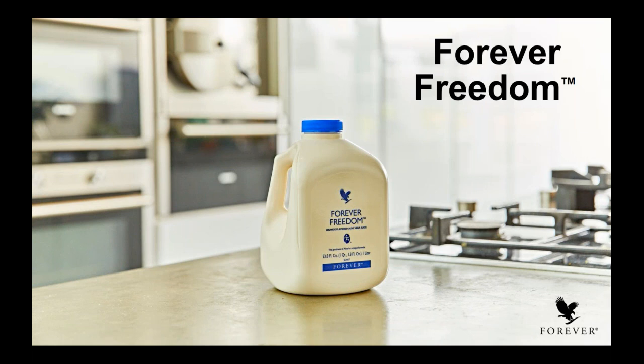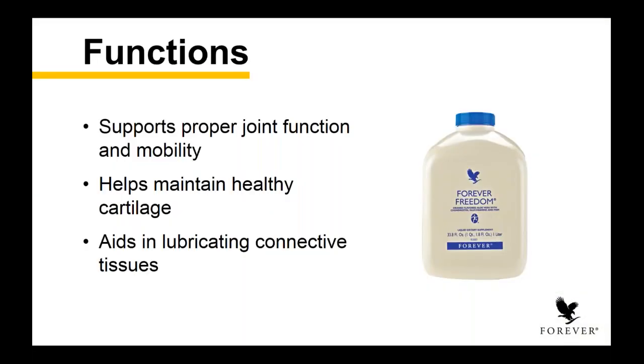We're going to start with our Forever Freedom. It's been a popular product since it was launched, and it's popular because of the functions it has. Primarily, it supports proper joint function and mobility. It helps to maintain healthy cartilage and aids in lubricating the connective tissues — simply meaning it helps you move a lot better and more fluidly. So as you're getting out of bed and taking on your daily tasks, your body is able to process those connective signals from your brain down to your joints with a lot more ease.